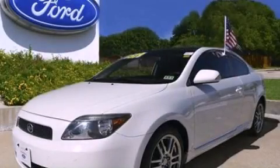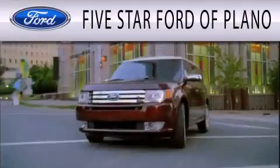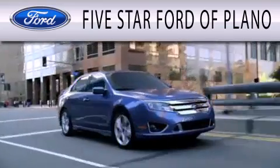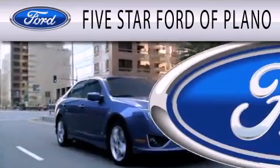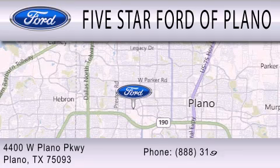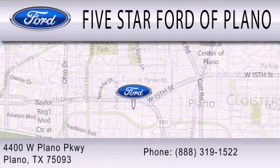Contact us today and schedule your opportunity to see this vehicle in person. Five Star Ford of Plano is dedicated to doing everything possible to ensure that the experience you have in selecting your next vehicle is as pleasant as possible. We are located at 4400 West Plano Parkway in Plano.